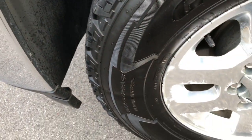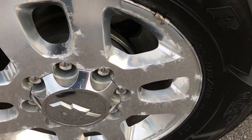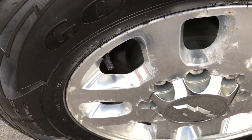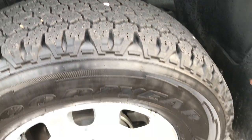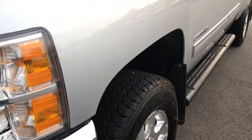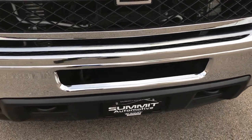We've got Goodyear Wrangler Kevlar tires. These are LT 275-70 on R18 tires. They are in factory polished aluminum rims. And these tires look like they have roughly about 80 to 90% of the tread left. Got just a little bit of corrosion on those rims, and other than that this truck is pretty much perfect.